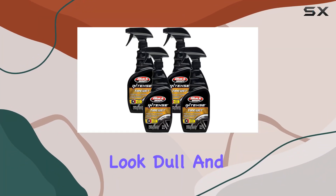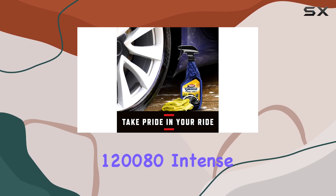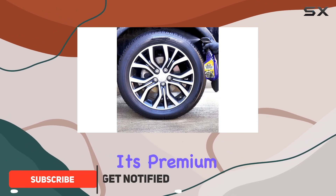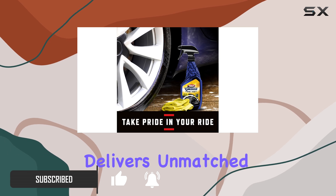Are you tired of tires that look dull and lackluster? Look no further, because Black Magic 120080 Intense Tire Wet is here to revolutionize your car detailing routine. With its premium formulation focused on both performance and aesthetics, this product delivers unmatched results.